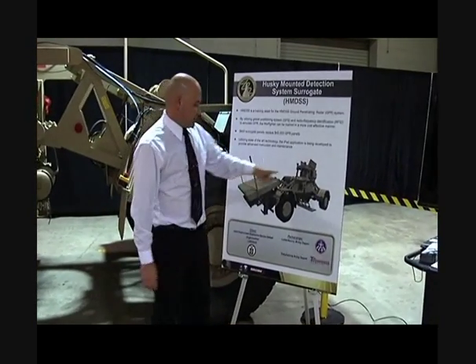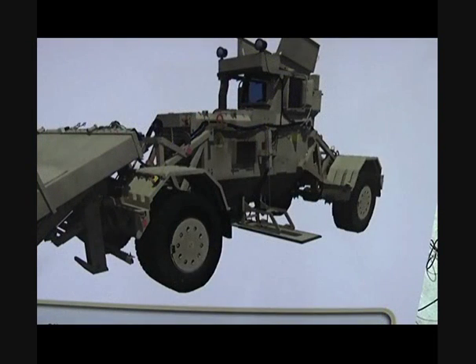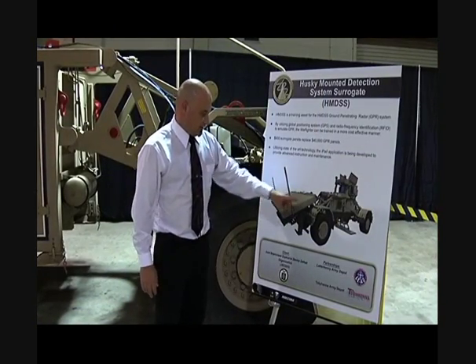The Husky is a mine detection vehicle which uses these plates to detect metallics, mines, or any kind of object. To enhance this capability, they added a ground penetrating radar which fits in the panels in the front of the vehicle.